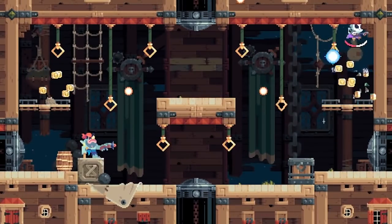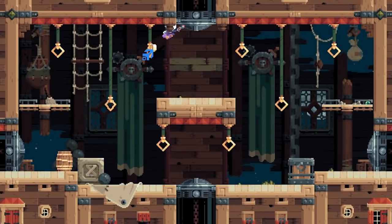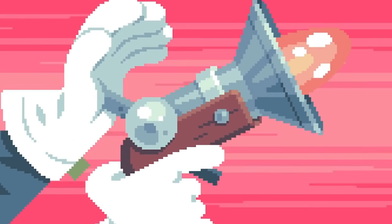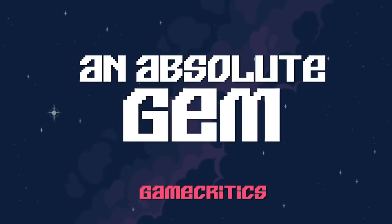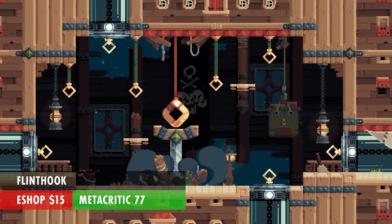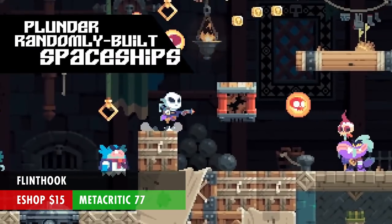Flinthook is a roguelike platformer where you're a space pirate plundering other space pirate ships, spending your time trying to find the boss in each procedurally generated ship. The main mechanic is the hook — kind of like Bionic Commando, but really not at all like Bionic Commando. I'm a big fan of the visuals here; the colors and the sprite work are fantastic. Flinthook is $15 but has a Metacritic score of 77, which isn't the best.